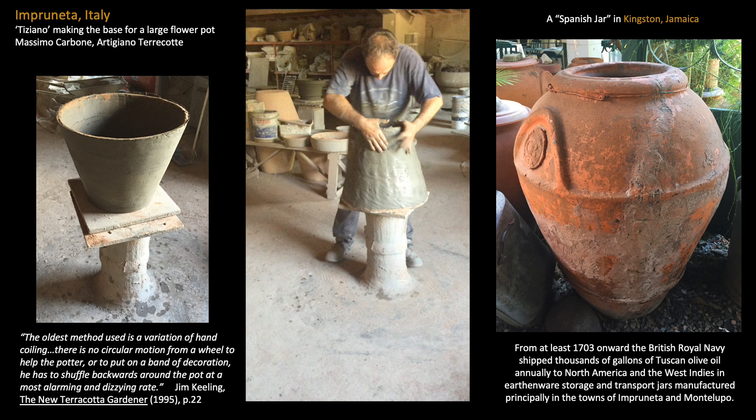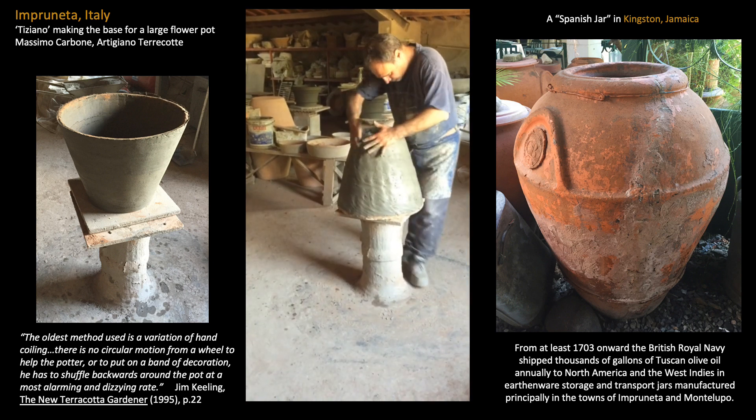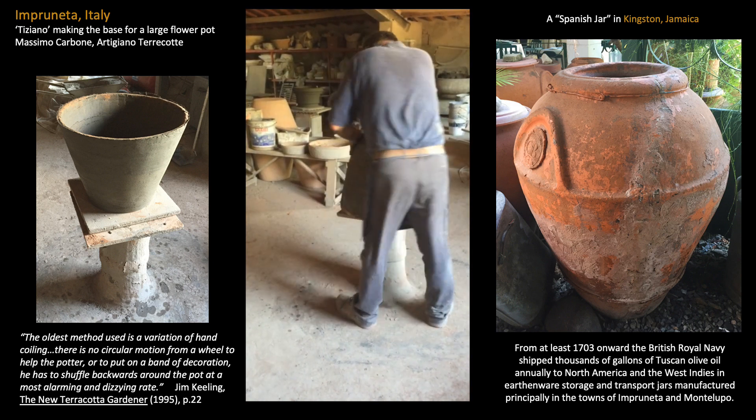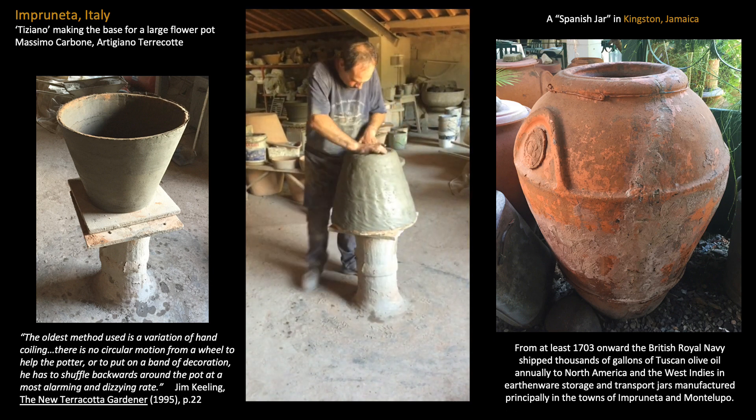However, a far different source of origin for this rotational method is suggested by the provenance of the so-called Spanish jar, dozens of which can still be found in Kingston collections. Recent research has shown these large ceramic vessels are not Spanish at all, but were made in central Italy for the transport of olive oil to Jamaica by the British Navy during the colonial period. Locally produced versions of this large jar were made for water storage in Kingston at least as early as 1838, as documented by Jewish Jamaican artist Isaac Mendez Belisario. In summer 2018, I traveled to Imprunetza, Italy — the historic center for traditional ceramic production in Tuscany — to watch potters spin themselves around their pots and to wonder whether this way of making was brought into Jamaica along with the olive oil.